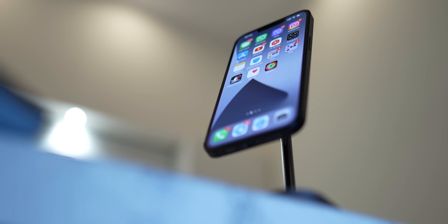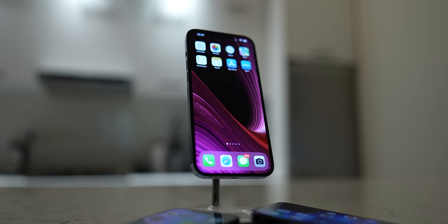If you are a proud owner of a 13 Pro Max and are thinking about upgrading, don't. Save your money for something better.